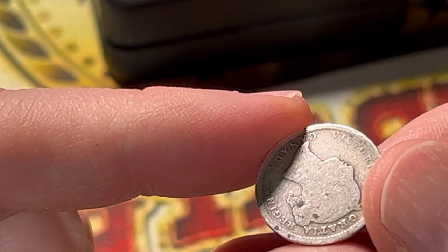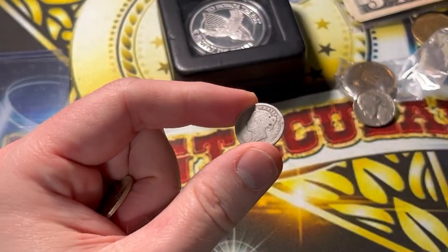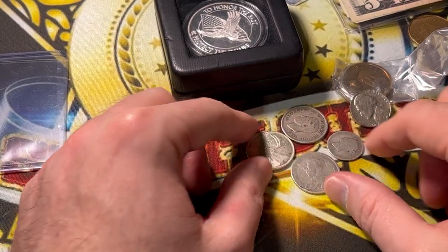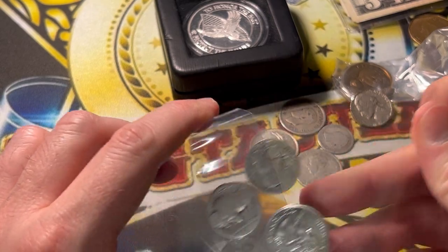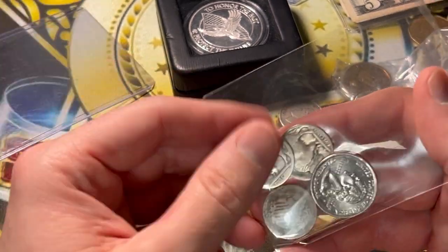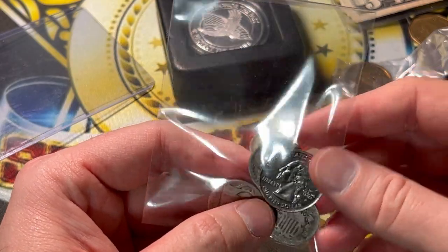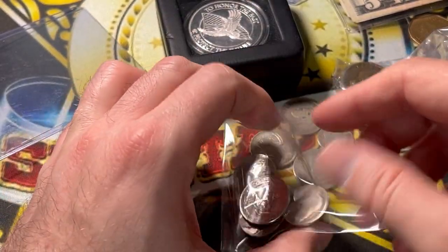I believe Canadian coins of that era are all 80% silver. I have plenty of books for world coins to double check everything. But hey, thank you regardless of whether it's silver or not — it's still cool. There's a quarter here I don't want to touch — let me scoot it without actually touching it.